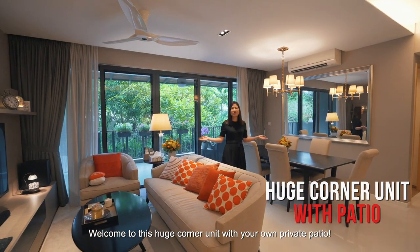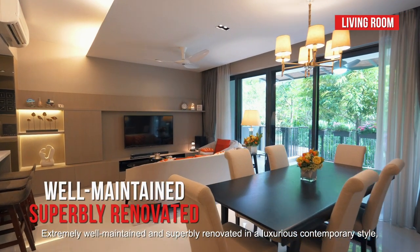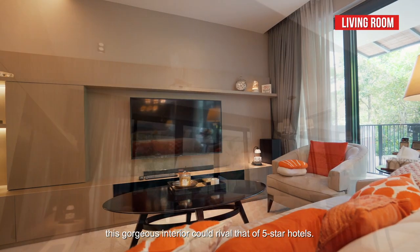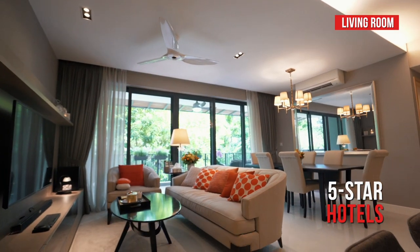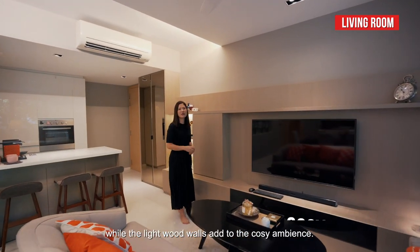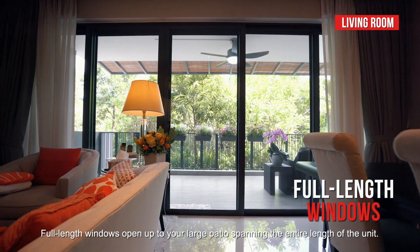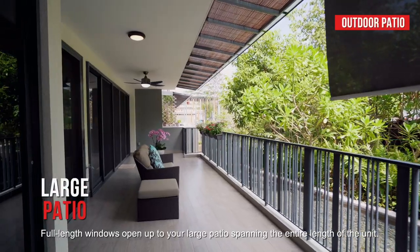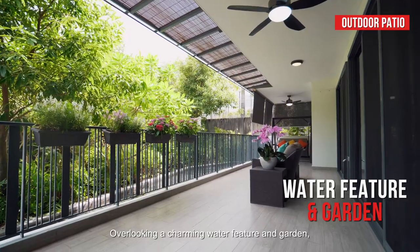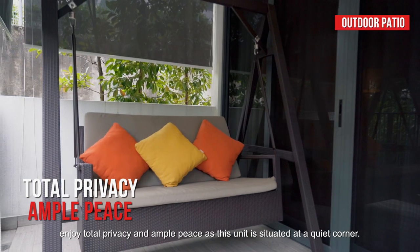Welcome to this huge corner unit with your own private patio. Extremely well-maintained and superbly renovated in a luxurious contemporary style, this gorgeous interior could rival that of five-star hotels. This sleek TV feature wall keeps the area neat and tidy, while the light wood walls add to the cosy ambience. Full-length windows open up to your large patio, spanning the entire length of the unit, overlooking a charming water feature and garden, with total privacy and ample peace as this unit is situated at a quiet corner.